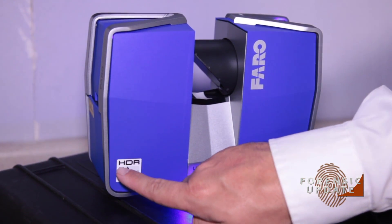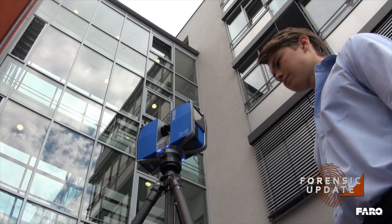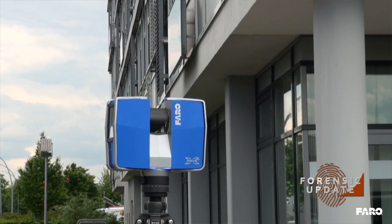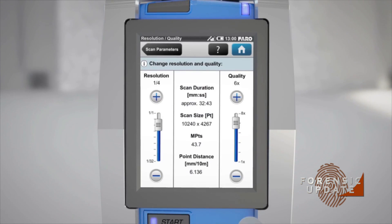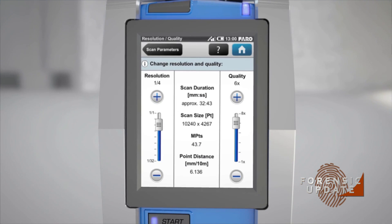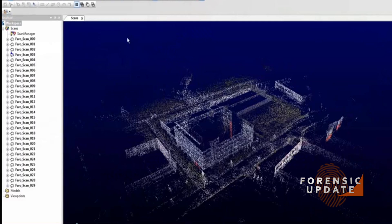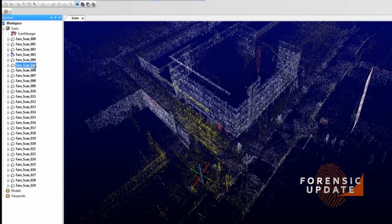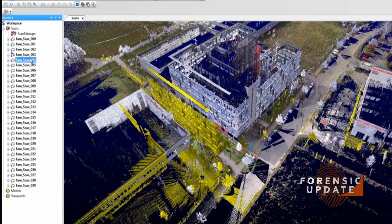The X330 is our newest HDR unit and a long-range scanner. It captures data up to 1,000 feet per scan in radius. The laser scanner takes up to a million measurements per second at its highest resolution and also takes color photographs. We can then take the scans into software, place them together like pieces of a puzzle, and produce a three-dimensional CAD rendering of the scene, which we can revisit at any time in the future.